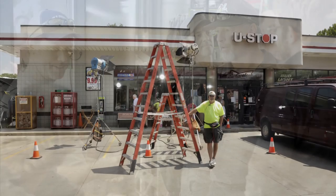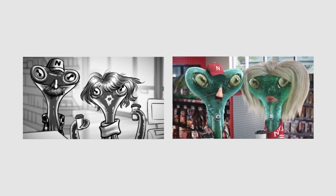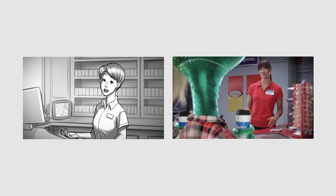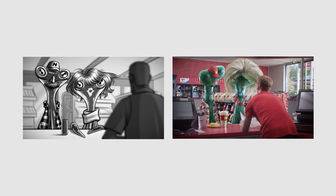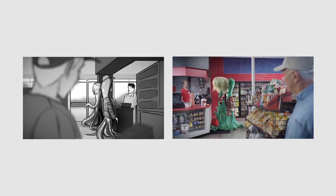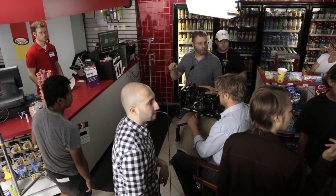Once we arrived on set, our first job was to check how realistic the blocking was compared to our storyboards. The drawings in our boards were modeled around our ideal location. Key differences required adjustments, which forced us to think on our toes and basically create the location that we wanted. We had to find a balance of what would be more efficient to change on set versus fix in post.